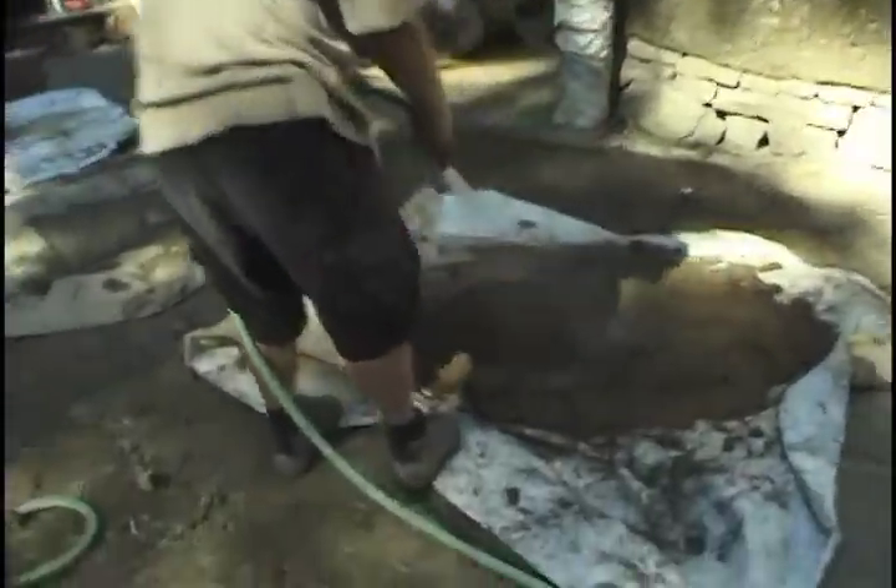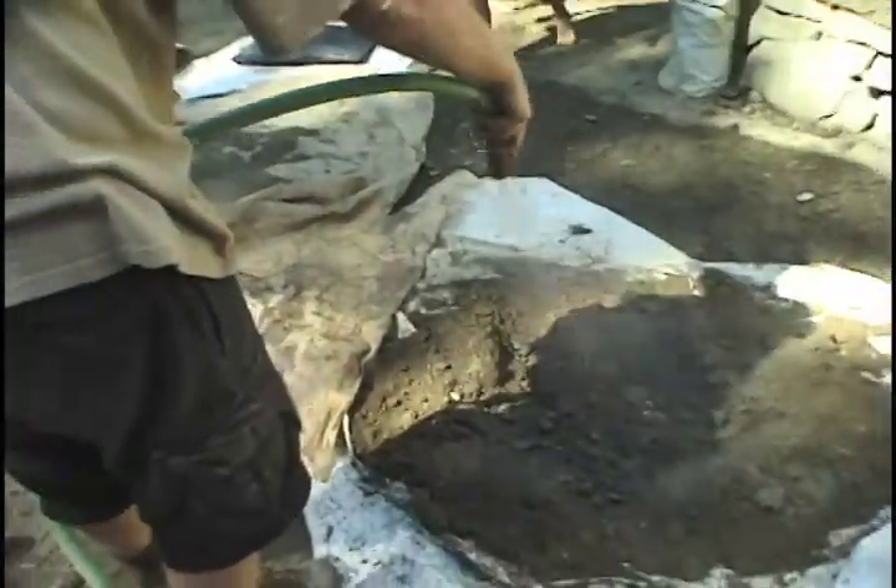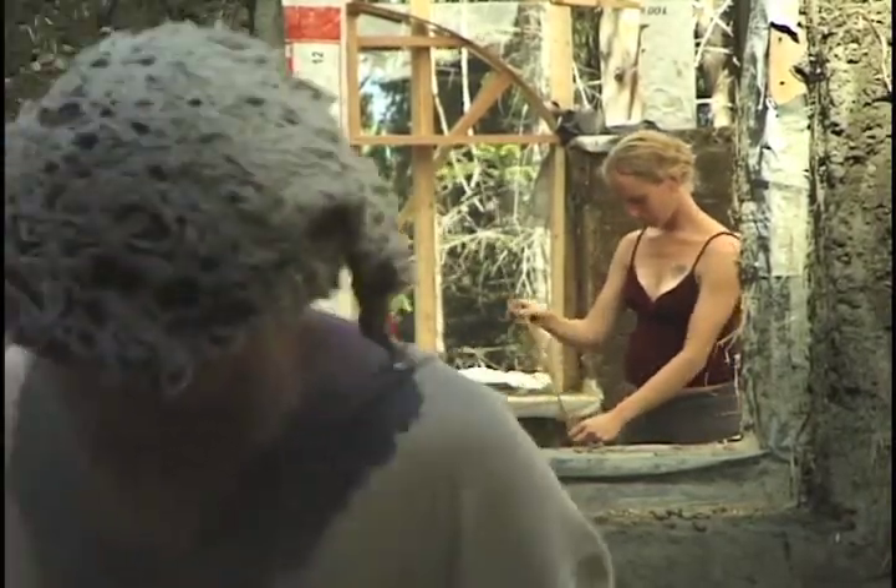They figure that cob wears an inch per century, so they used to build the walls two feet thick just to make sure they were going to be around for a long time.